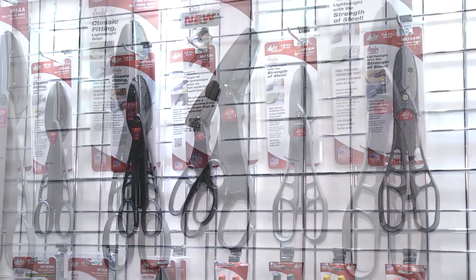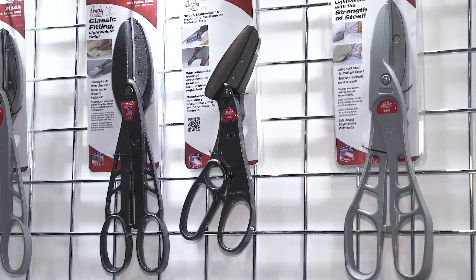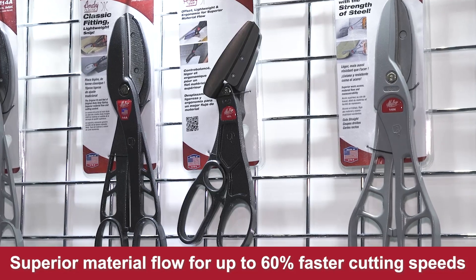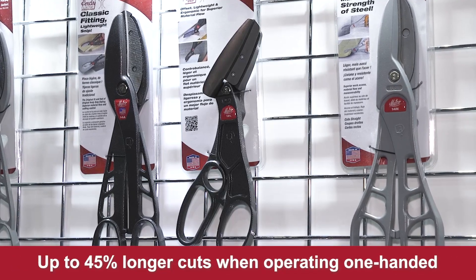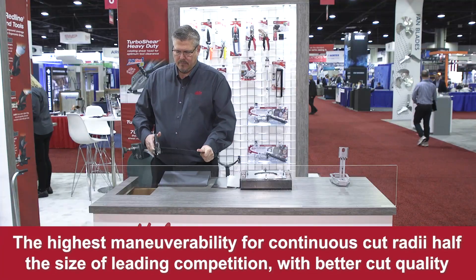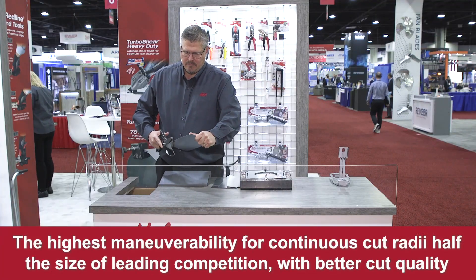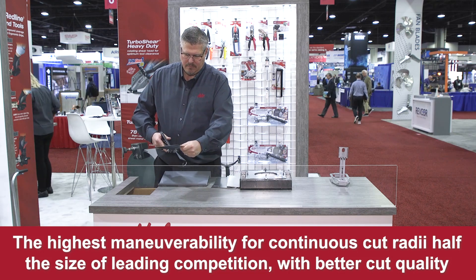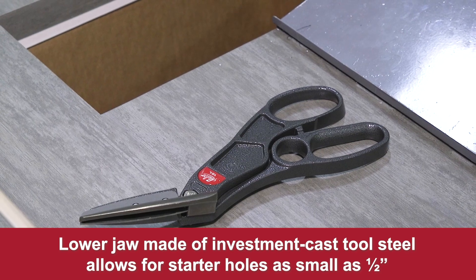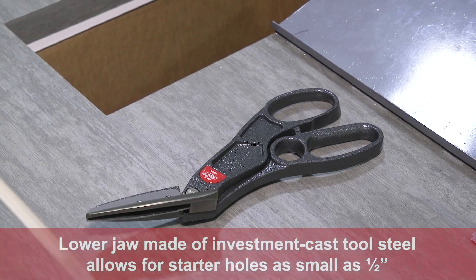Verified by internal testing, the offset Andy Snips offer superior metal flow for up to 60 percent faster cutting speeds, up to 45 percent longer cuts when operating one-handed, and the highest maneuverability for continuous cut radii half the size of leading competition with better cut quality. The lower jaw, made of investment cast tool steel, allows for starter holes as small as half inch.